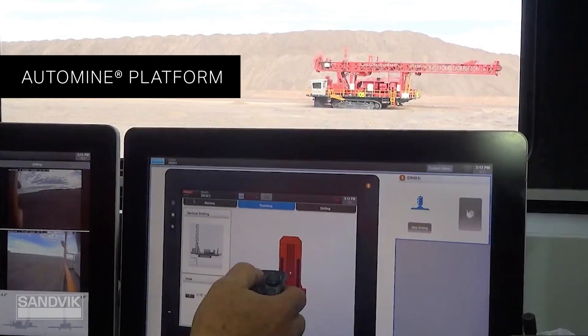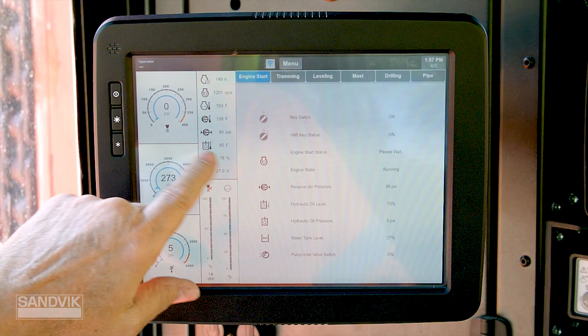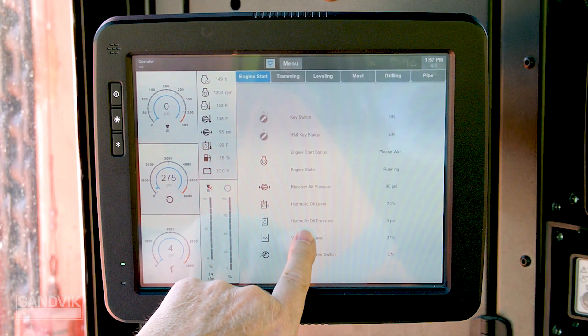So that's the hardware. You could purchase one of these drills today and see an improvement the moment you started up. But it's the software that really elevates automation and takes it to new heights. When I speak about software in this case, I'm talking about our AutoMine surface drilling platform.